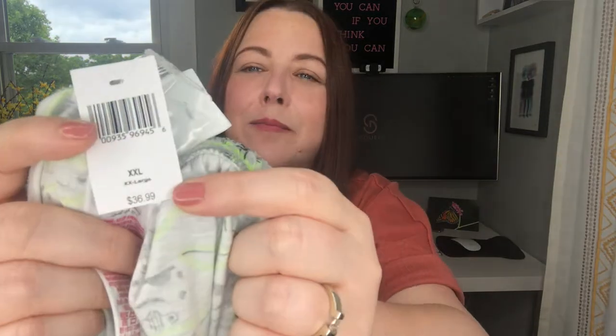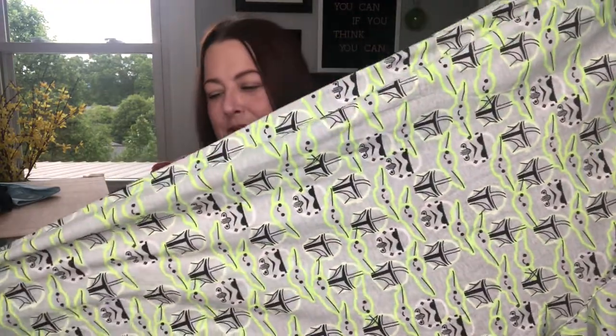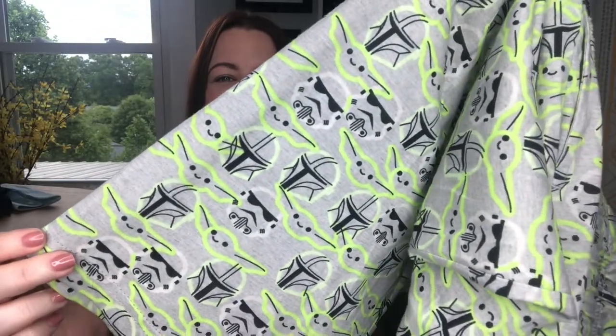First up, new with tag, retail price $36.99. It's an XXL. This pair of pajama pants — maybe lounge pants — are hitting all the boxes: Disney, Star Wars, and an extra-large size, new with tag. Look at this cute print — Stormtroopers and Yodas — and based on this I'm guessing the Yoda may glow in the dark. Elastic waist, drawstring — very cool. I think these will move really well.